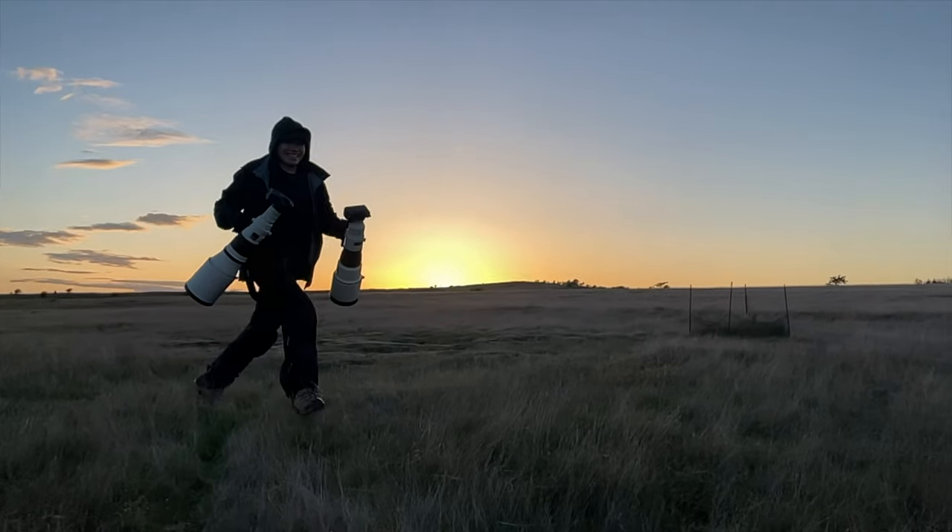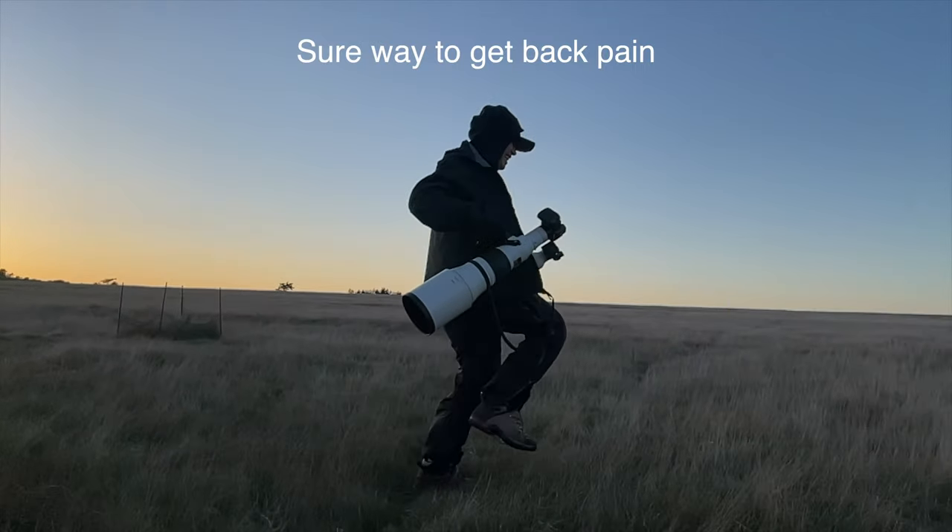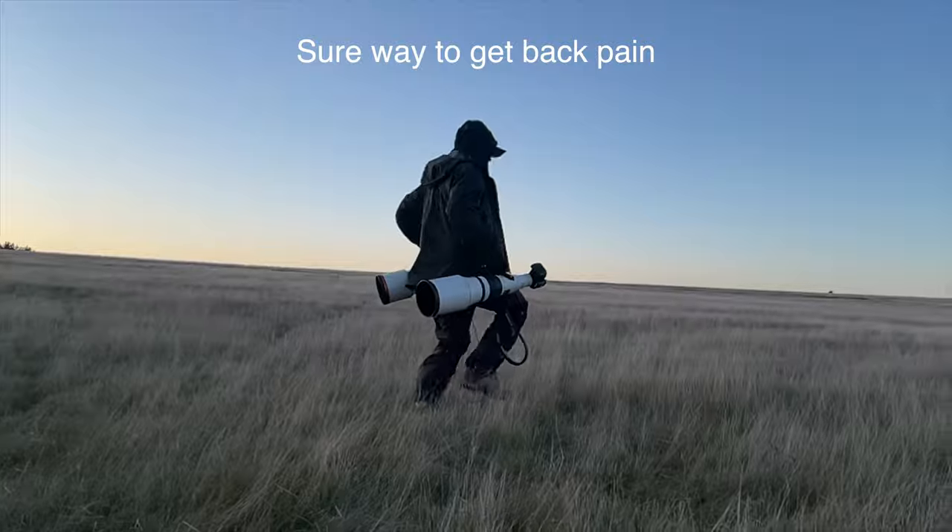When I was in Alaska using the 400 2.8, I sometimes wished I had a 600 F4 because bears would move closer and further away. Most of the time 400 2.8 is good, but there are a few photos where I wished I had the 600. And when I bring the 600, I wish I had the 400 because sometimes bears get pretty close. Trying to bring both big lenses is very difficult, and in places like Africa where airlines have weight limits, it becomes impossible.